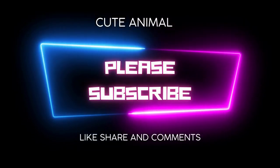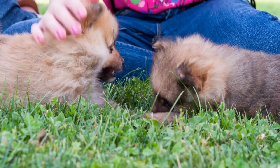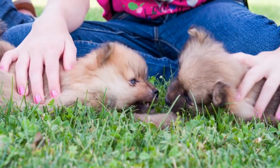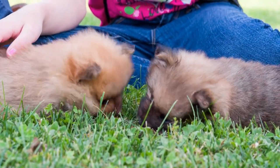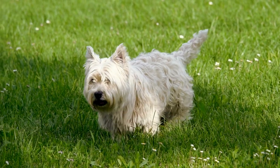Chow Chow dog breed characteristics and care. The Chow Chow is a medium to large-sized non-sporting dog breed from China, known for its lion-like or bear-like appearance and blue-black tongue.